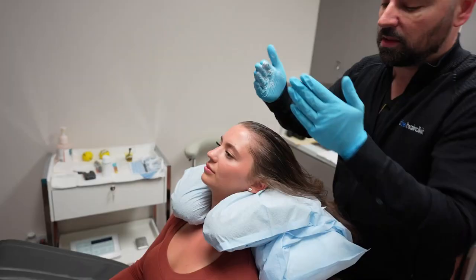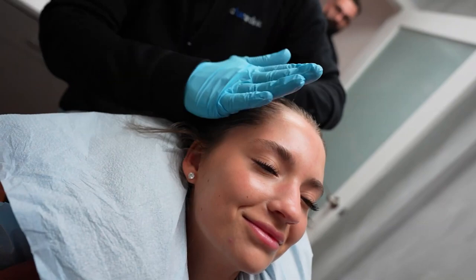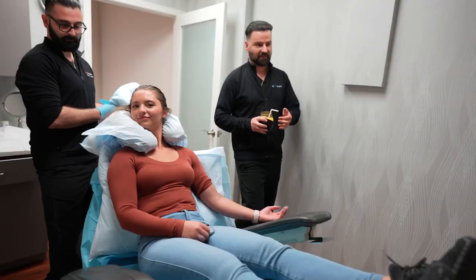Julia has never gotten PRP done, so this is all brand new for her. Numbing cream — here we go. I need this on the scalp for at least 40 minutes. VIP service, Julia — mimosas!